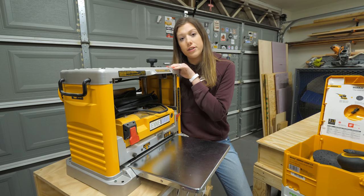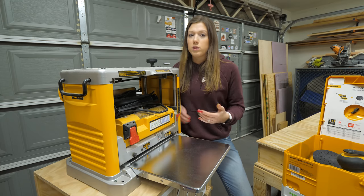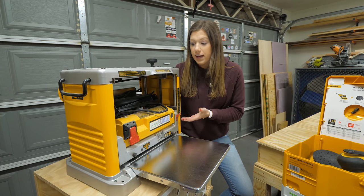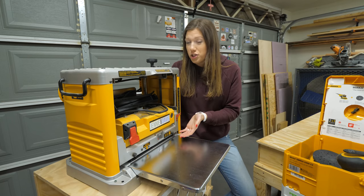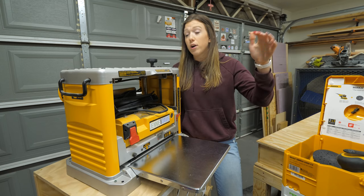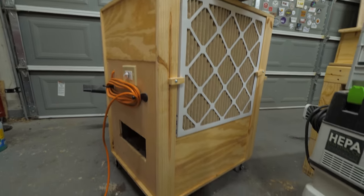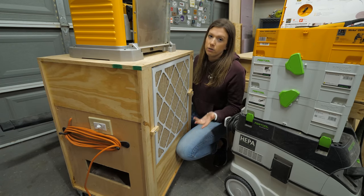This is our DeWalt 13-inch lunchbox planer. It works well for boards 13 inches and narrower. In the future we'd like a larger one, but interestingly our friends with the larger version report a lot of issues with snipe, which we don't have with ours. So when we upgrade, we'll probably skip the big brother and go straight to a floor-standing industrial model. Our planer sits on top of a Jay Bates air filter cart — we're using an old furnace motor and attach whatever filters we want. It does a great job cleaning particles from the air.